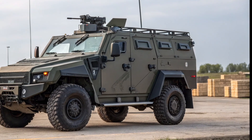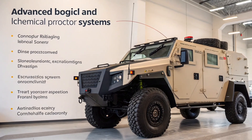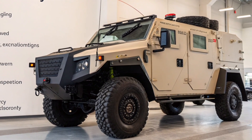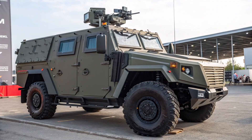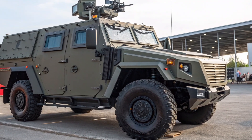Additionally, the Tiger M includes nuclear, biological, and chemical protection systems, making it suitable for operations in contaminated environments. Other improvements include a centralized tire inflation system, enhanced braking and suspension systems, and a front-mounted winch, which all contribute to increased survivability and versatility in complex terrain.